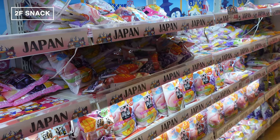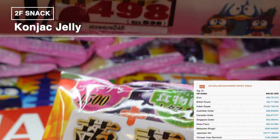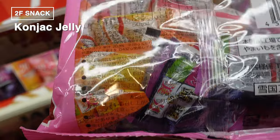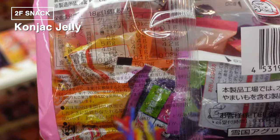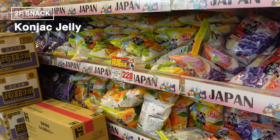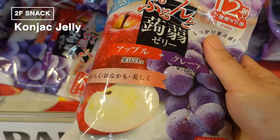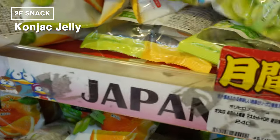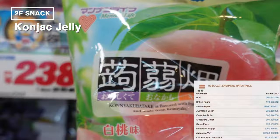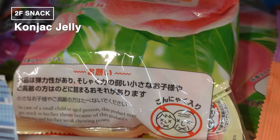Moving on, we've got a jelly treat that's a huge hit with tourists: konjac jelly. This section is just massive, piled high with these delicious jellies. What makes konjac jelly so special? It's low in calories but super satisfying — rich in dietary fiber that digests slowly, it keeps you full, making it the perfect snack if you're watching your diet. Each jelly is only about 13 calories for a 20-gram serving. These jellies come in a smart package that you squeeze to pop the jelly out, making them easy and safe for everyone from kids to seniors.